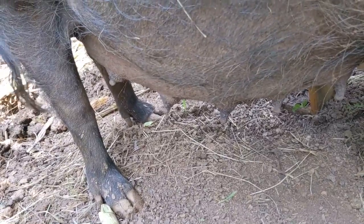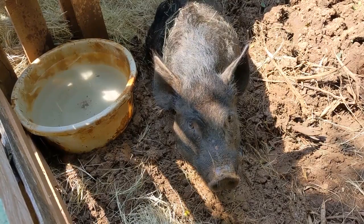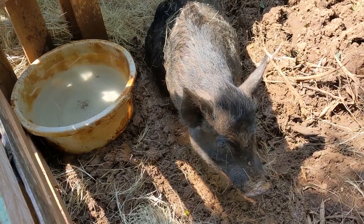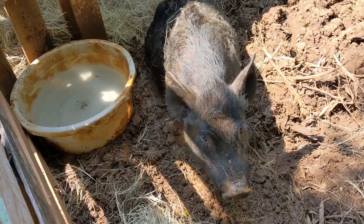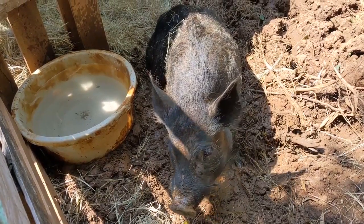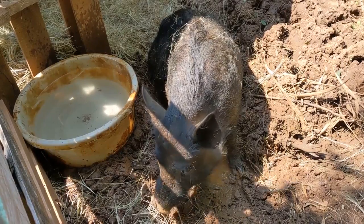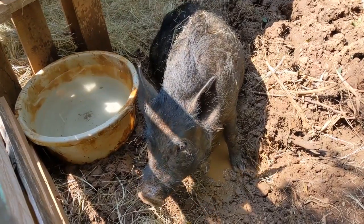Looks like those back ones are starting to fill up some. Yesterday was three months, three weeks, and three days since this sweet Miss Piggy was introduced to her boars again and they had a breeding. Whether that first breeding took or it was a couple of days later, they stayed together, so we should be seeing piglets any day now. She definitely seems more subdued this morning, so I think she is probably going to go within the next couple of days.